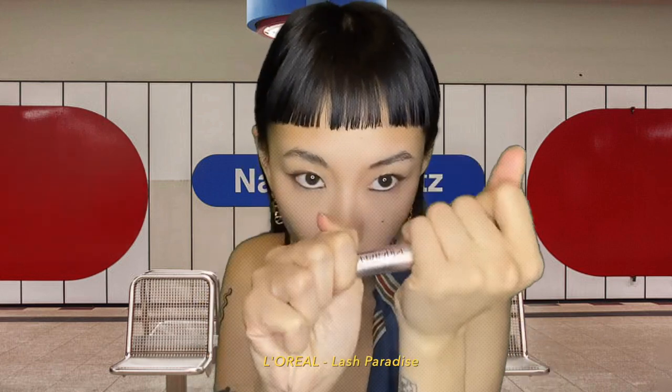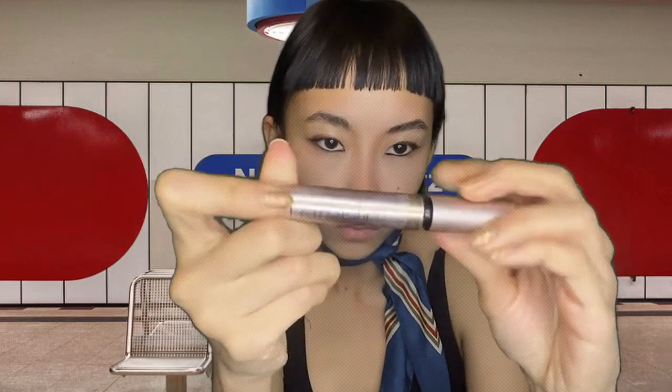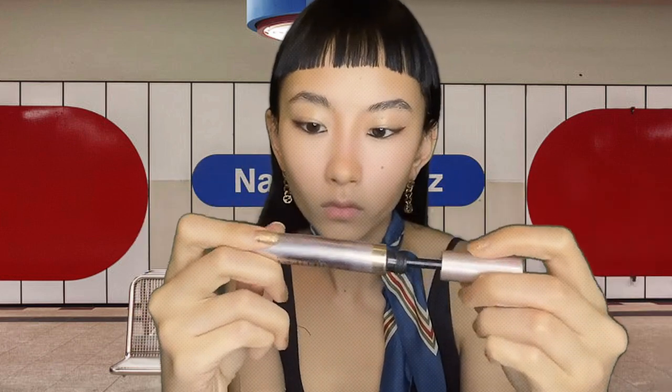At first I thought this was Maybelline but actually it's L'Oréal. It's a mascara. Twirl, twirl, twirl. I like it more like — spider lashes, how do you call it. Bottom lash too. Oh, look at the difference. Looks more open.